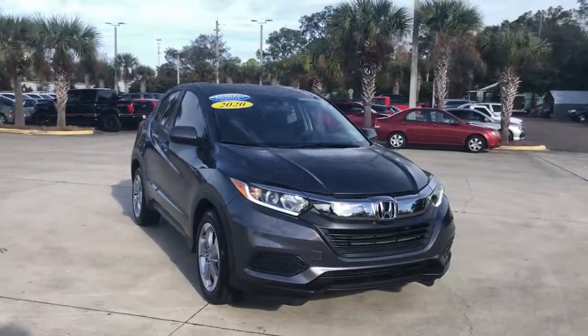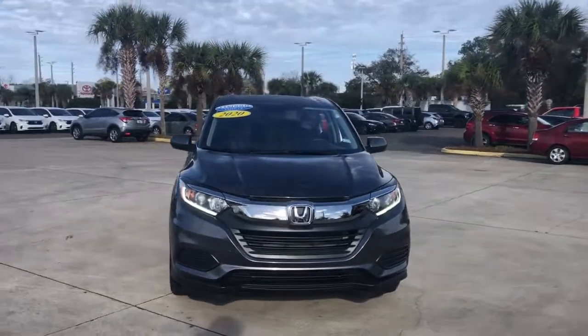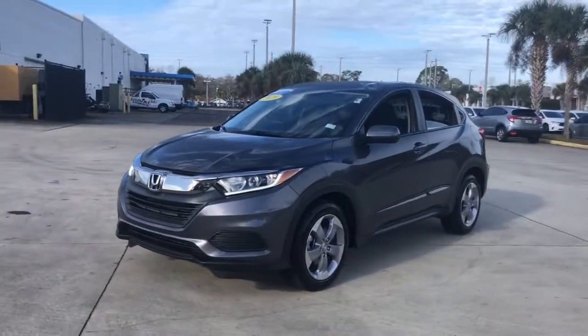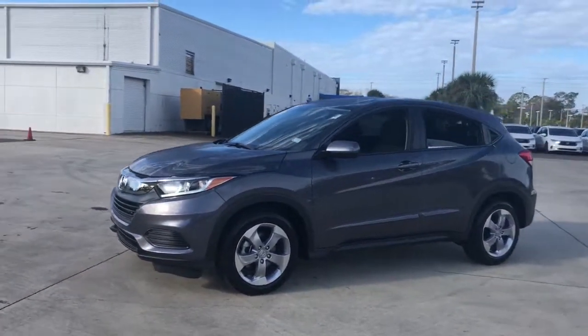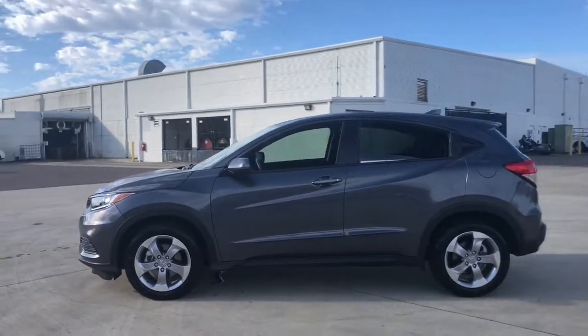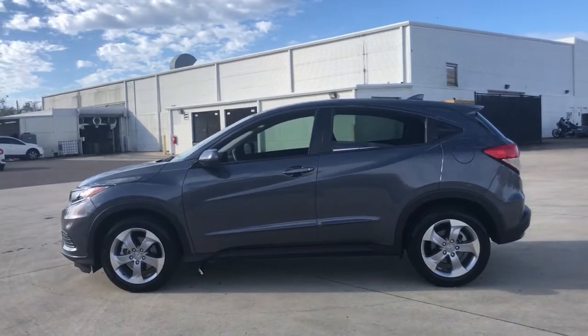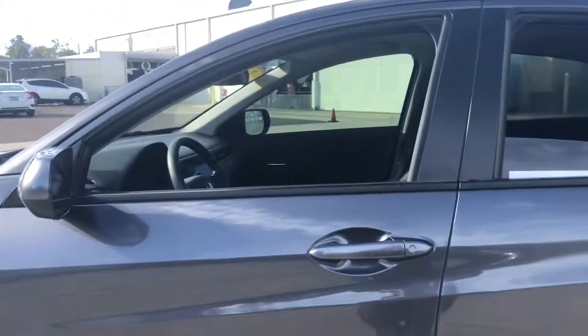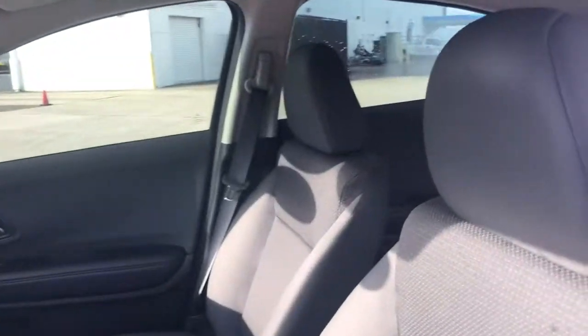Hop into the 2020 Honda HR-V. This vehicle is an outstanding buy with fewer than 5,000 miles on the odometer. Prepare to be amazed at the clever cargo solutions, agile handling, safety technology, and bold style of this HR-V. This practical, comfortable mini crossover was designed with your active lifestyle in mind.